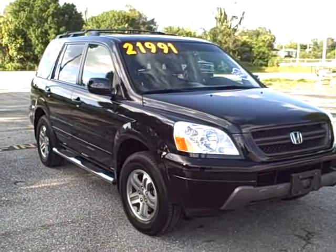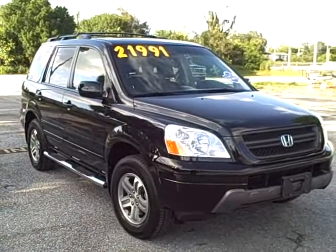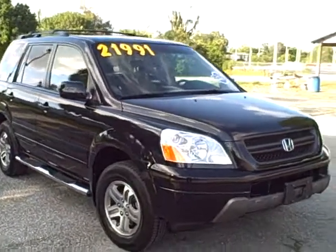Matt, thank you for the 2005 Honda Pilot inquiry that you found on our virtual showroom. As you can see, it's marked at $21,991.